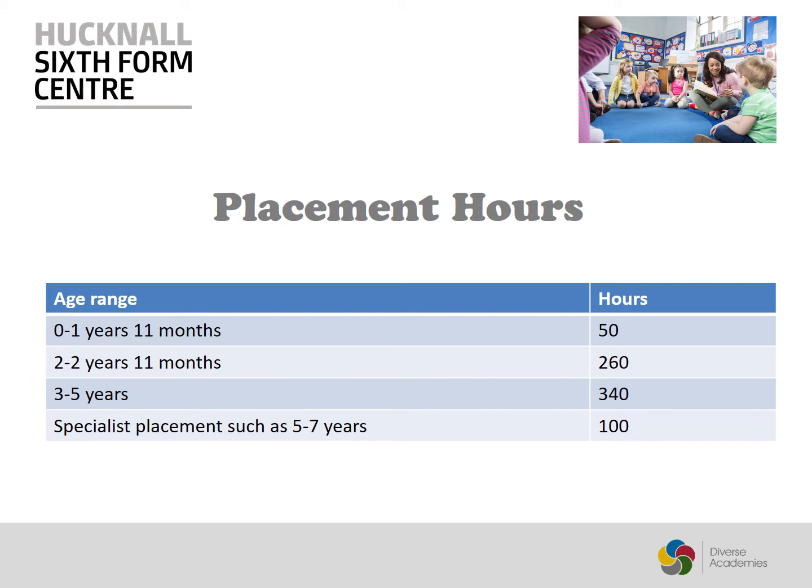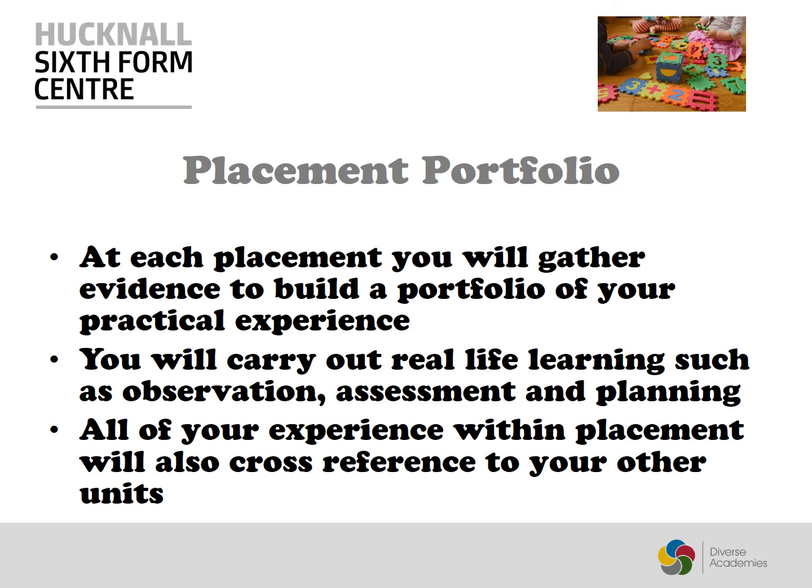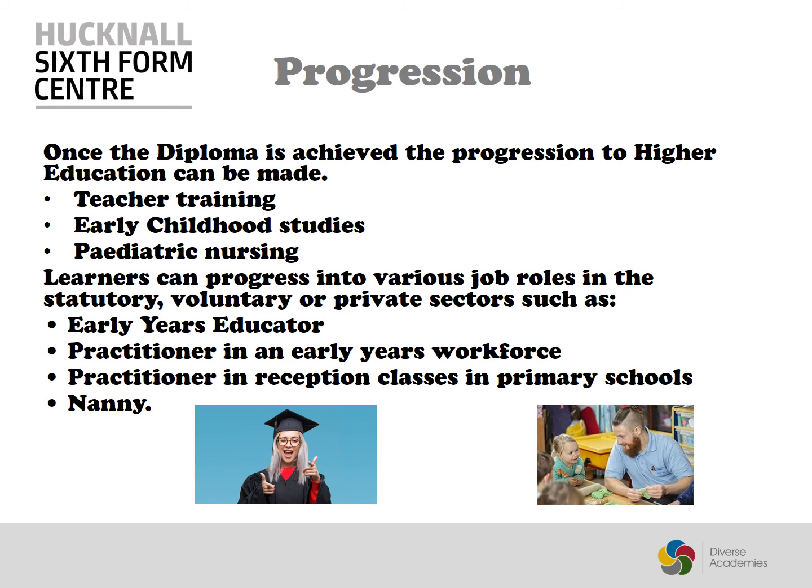These placements are split across the early years age group, with learners also being able to complete a specialist placement. Whilst on placement you will gather evidence for your Unit 16 portfolio using real work experience. Achievement of the Diploma can lead to higher education or fully qualified roles in the early years sector.